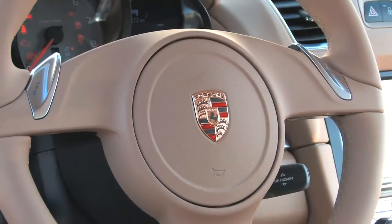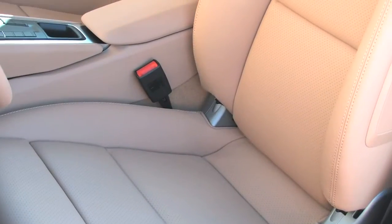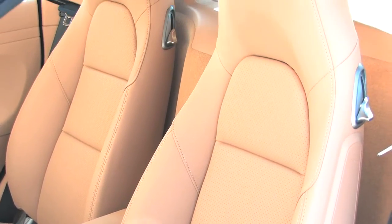Power Steering Plus makes it easy to drive in crowded areas, and 14-way power seats keep driver and passenger comfortable.